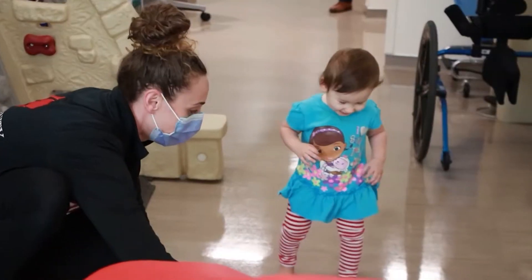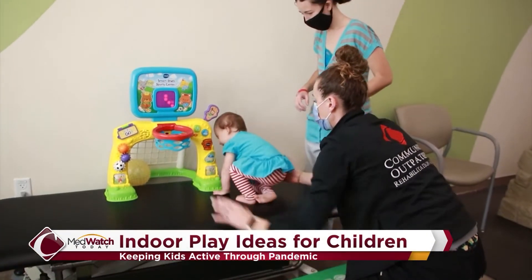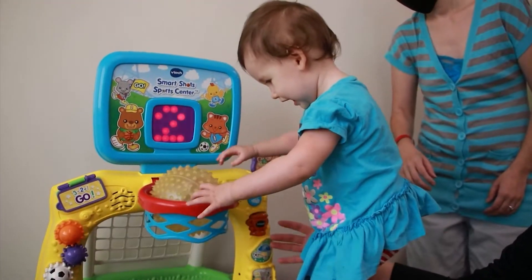Children are using electronics more and more, especially with online learning. But health officials recommend kids should stay active in order to stay healthy. Ashley Agliotti, a physical therapist at the Pediatric Outpatient Rehab at Community Medical Centers, shares tips parents can use to keep kids moving in the comfort of your own home.